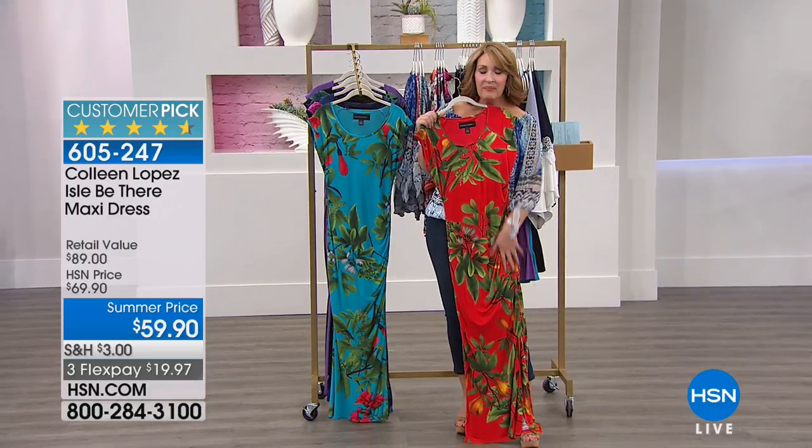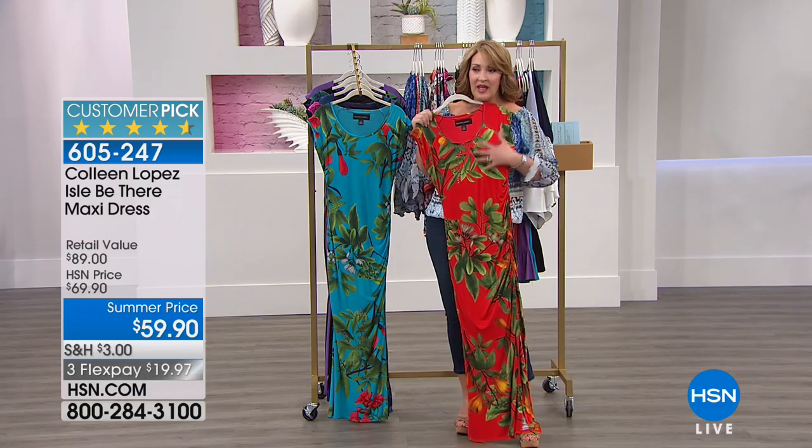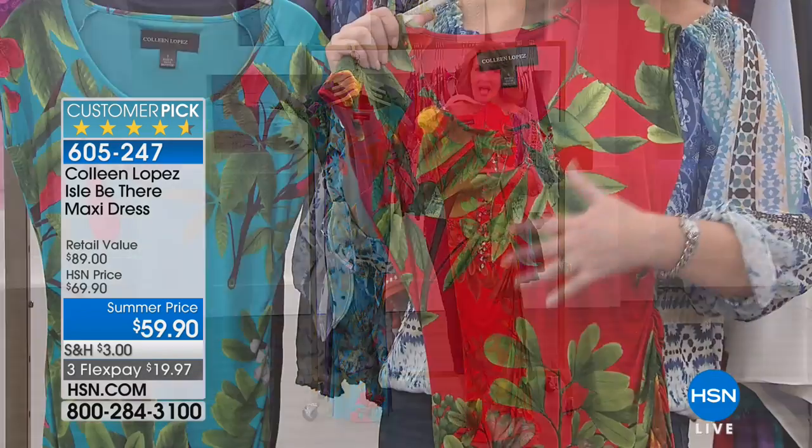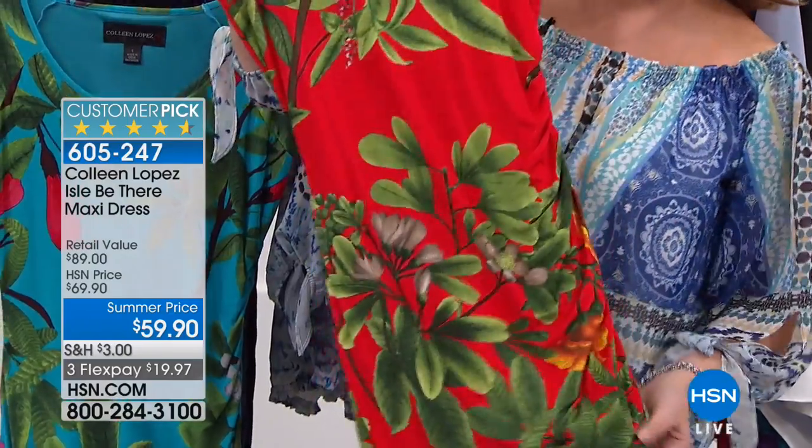It has a built-in hidden lining that smooths you down. You do not need to wear slim wear underneath this. The print is divine. I love the beautiful colors, the tropical prints. It is so pretty.